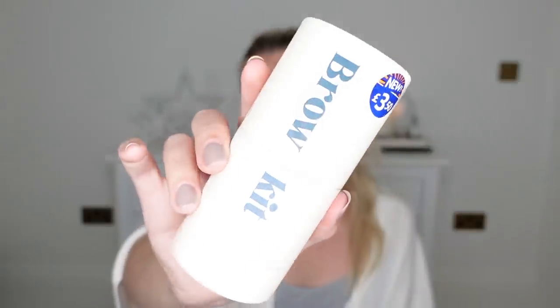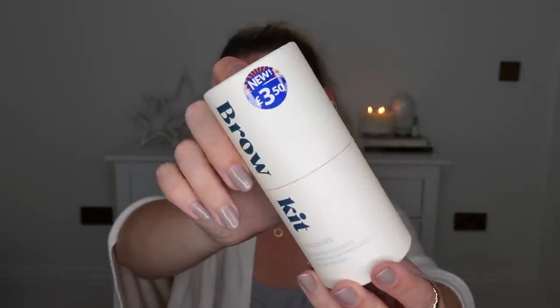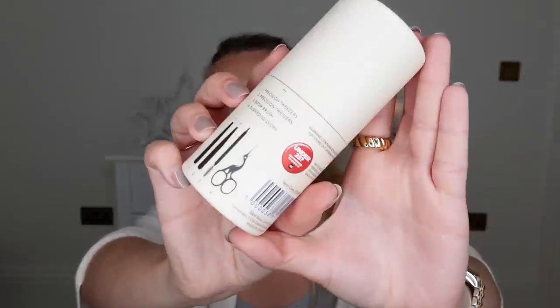At £3.50, this one is a brow kit. They had other options too — maybe a nail kit. For £3.50, you get precision tweezers — actually two different ones — a brow brush like a spoolie, another brush on the other end, and some curved scissors, which I thought would be really handy for trimming your eyebrows — you brush them up and just trim along the edge.